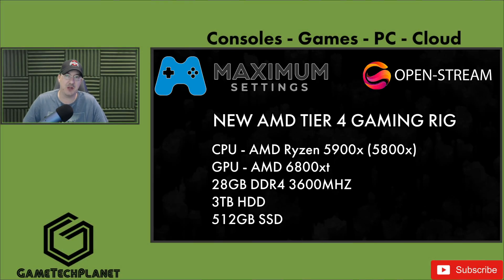There you have it — OpenStream and the AMD Tier 4 gaming rig from Maximum Settings. Shout out to Maximum Settings for allowing me to do these videos, and shout out to the developers of OpenStream. I really had a great experience. If you haven't checked out Part 2 — the seven games running on the system — there's a link in the description below. I've been testing this cloud PC for a while, so there are lots of videos in the Maximum Settings playlist. Hit me up in the comments, join the Discord, and subscribe to the channel for more.